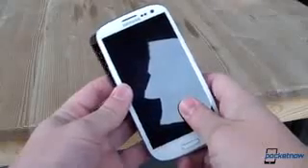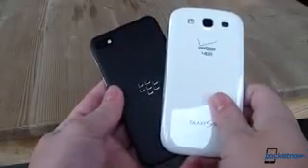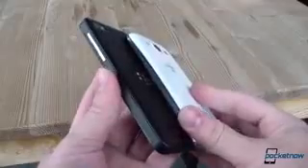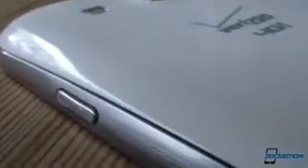That leads us into build quality, where the difference in design is striking. These are both thin, light smartphones, separated only by a half-millimeter in thickness and four grams in weight, but they feel completely different in the hand. The Galaxy S3, with its slick, smooth plastics and wide radius corners, feels and looks like the pebble Samsung intended, but compromises like the fake brushed metal border give it a cheap appearance from some angles.